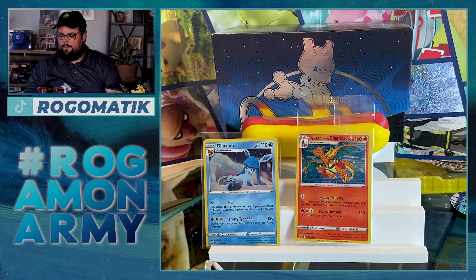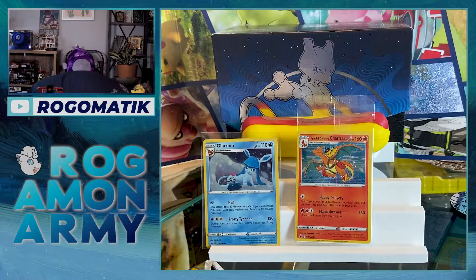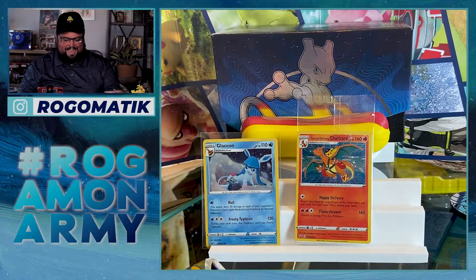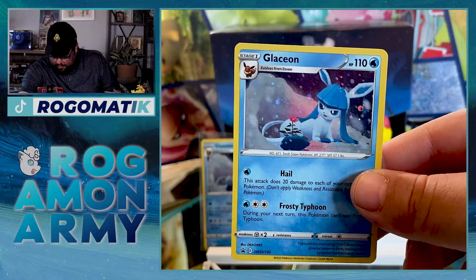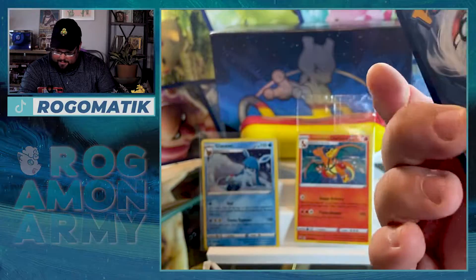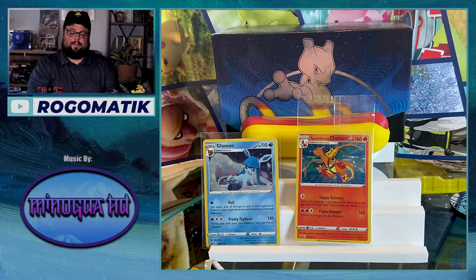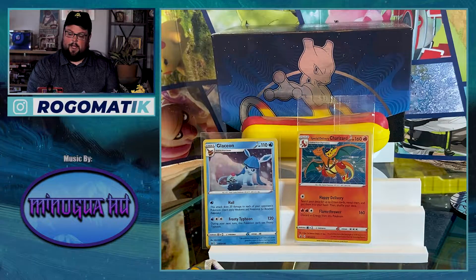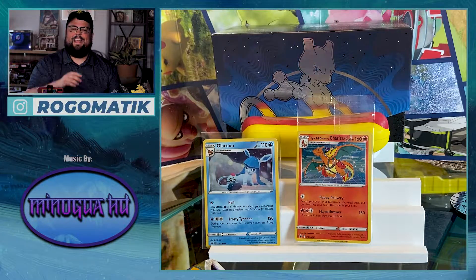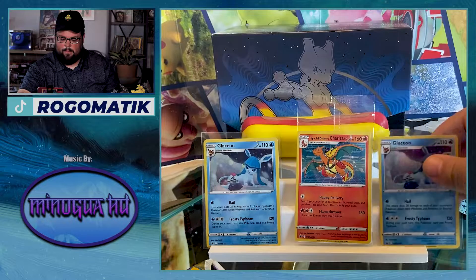So maybe they're going by who signed up early and then doing it random from there. The Glaceon has definitely grown on me - it's a super sick card and it actually came in pretty nice. These three-pack blisters, man, they're hit or miss. I opened up one off camera and of course that was the best one I ever opened, so I'm hoping that one of these is actually going to hit as well.